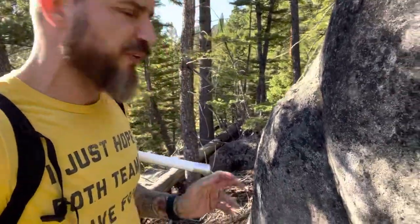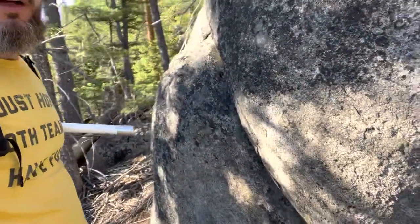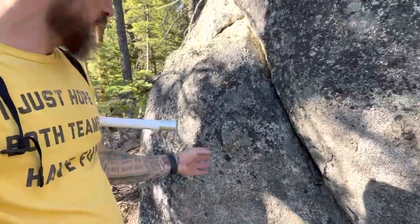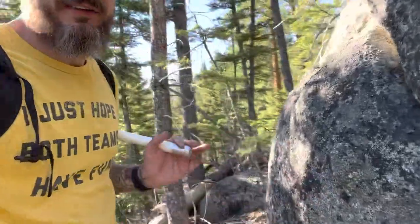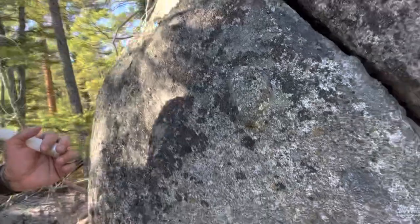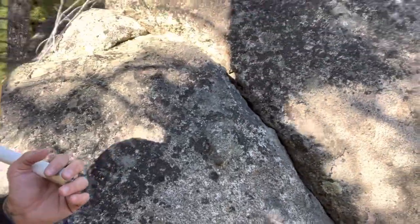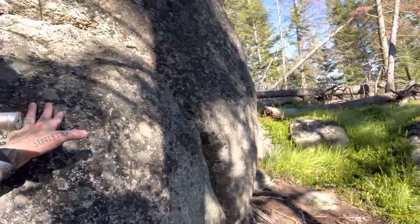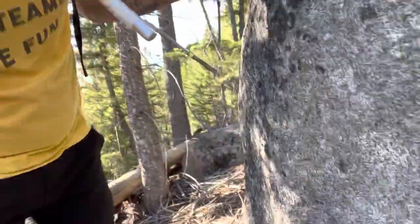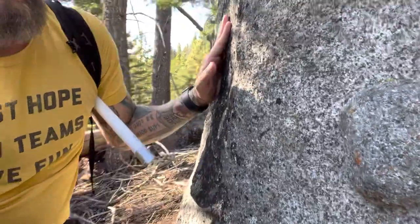We've just kind of crossed a couple mountaintops, but I did find these. Let me try to get in the camera for you here — what look like nubs, and right directly below it this other one.